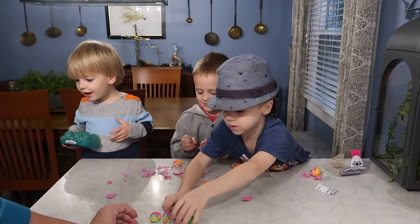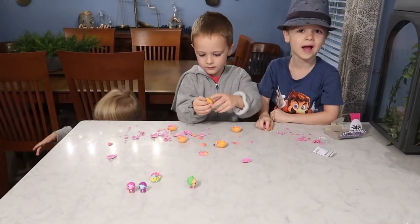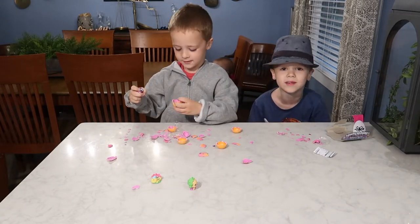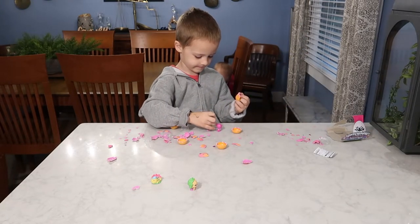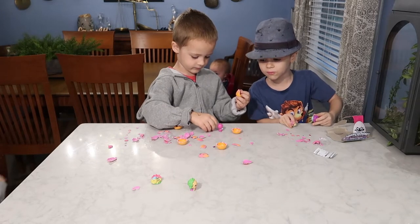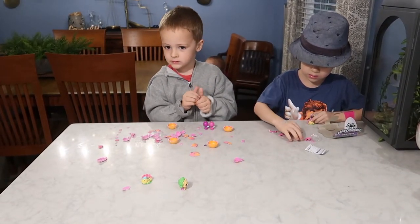Two of the beavers hiding with the trees and two peekaboo sloths, and a toy eggie card. Hide and seek them! Alright you guys, I actually like the beavers a lot with the trees. These two are hiding in the trees.